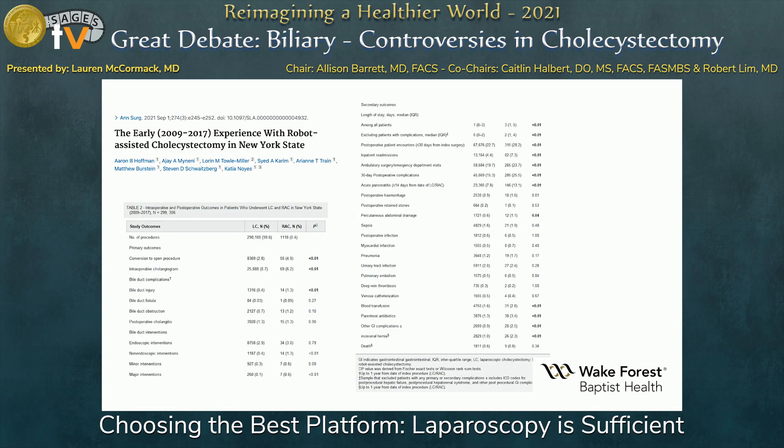This is a busy slide, but it shows their standard analysis. With the robotic platform there was increased conversion to open, bile duct injury, non-endoscopic interventions, major bile duct interventions requiring GI anastomosis, length of stay, pancreatitis, blood transfusion, antibiotic use, other GI complications, and incisional hernias. A propensity score analysis resolved hemorrhage, blood transfusion, and percutaneous drainage as insignificant, but overall the bile duct injury and other complications remain very concerning.